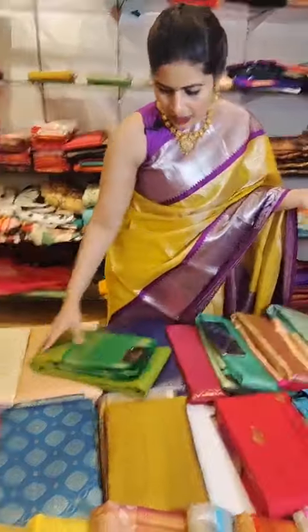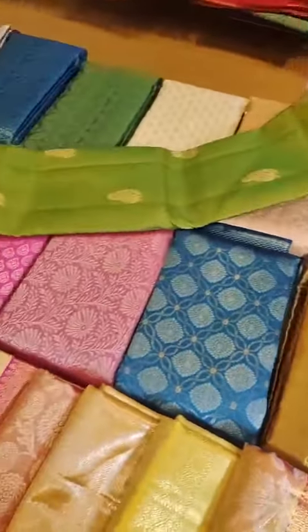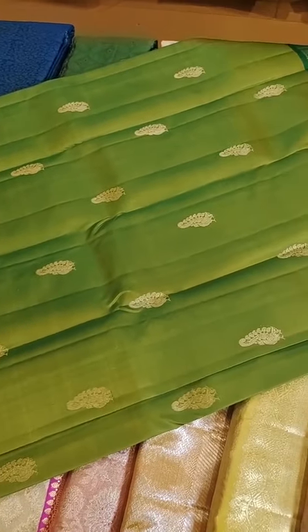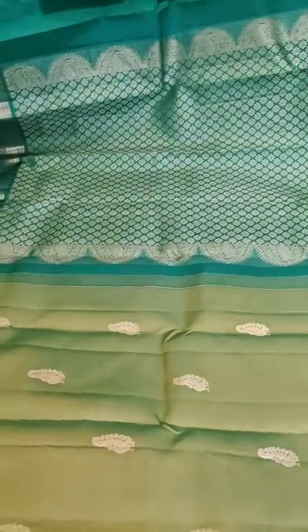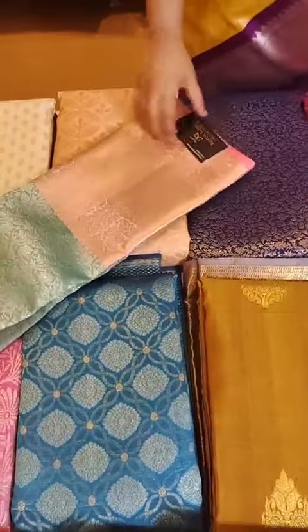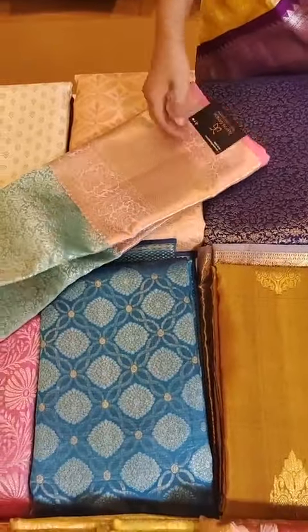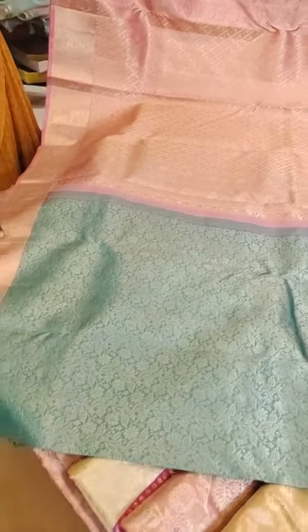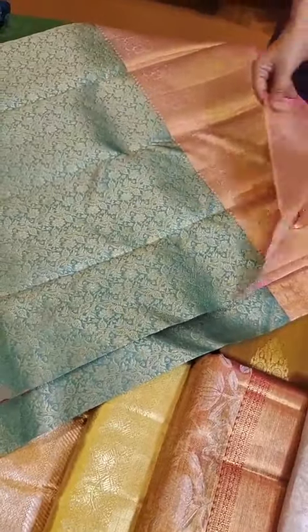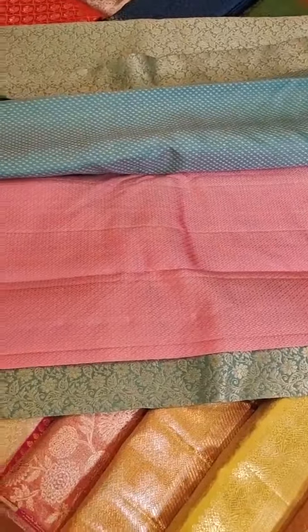One more saree on the same lines is this light lime green combination — 15999. That's the pallu with paisley and small floral buta all through. This comes with a nice green blouse. Another pastel combination is this nice sea green with pastel pink — 18999. See how sober and subtle the color combination is, priced at just 18999. That's the blouse — very beautiful with an amazing shade of pink.